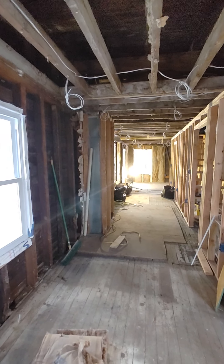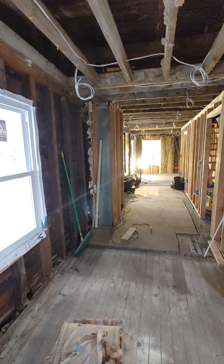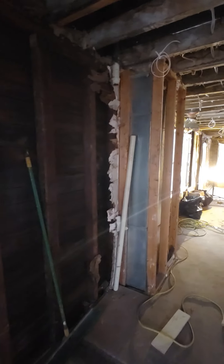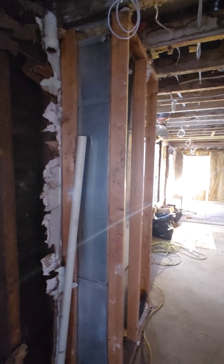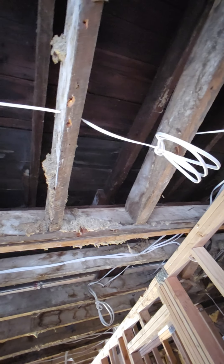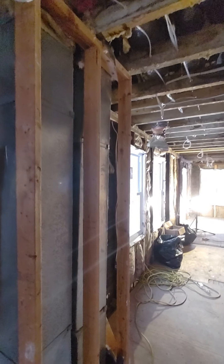Panning around 360 degrees — all of this is going to be included in the master suite. It's an open concept for the bedroom. This is a new window, and there's an air conditioning return unit right there. Look at these old beams up here. This house is 96 years old and it just amazes me that this wood is still very good.